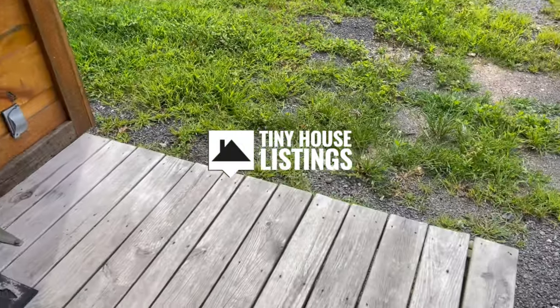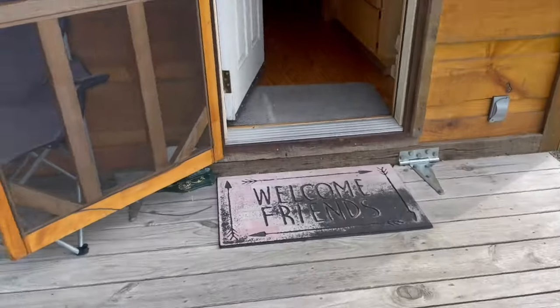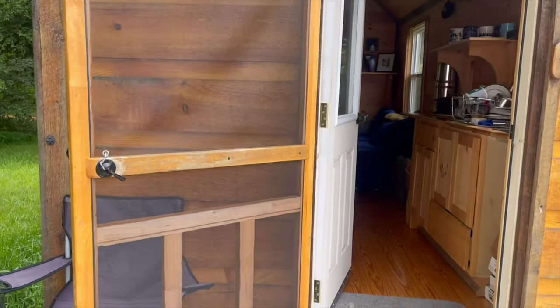Tiny home tour. There's the deck, nice screen door.